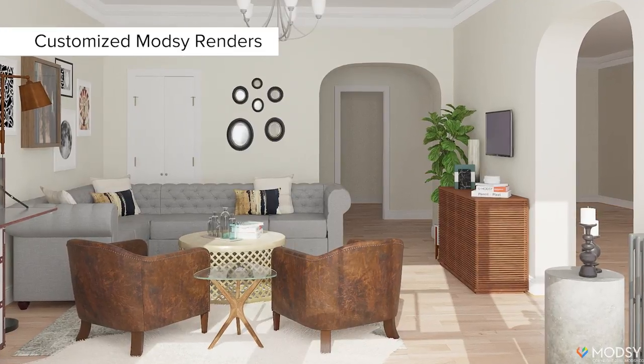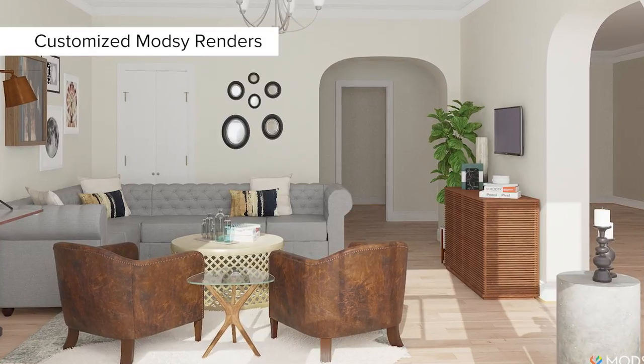The way our sectional is placed now is something we never thought of — but it's how Modsy proposed it, and it's literally the only angle we never considered. When we got the design, we were like, of course, this is perfect.